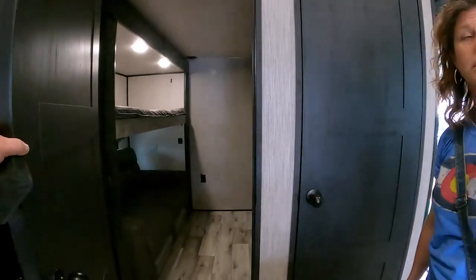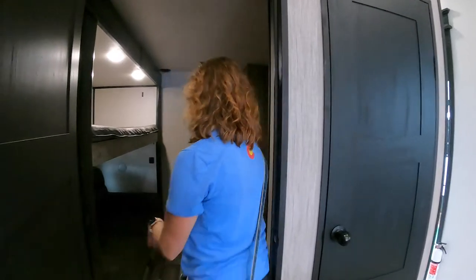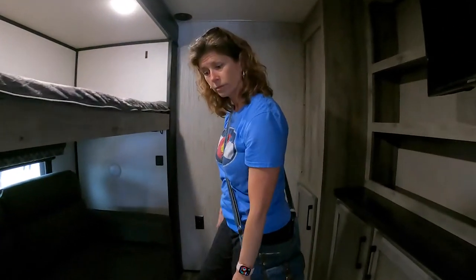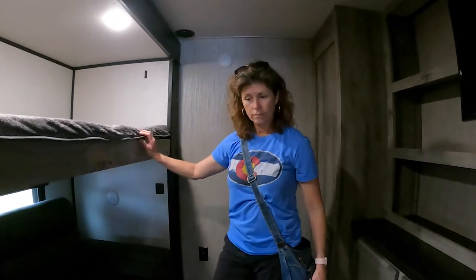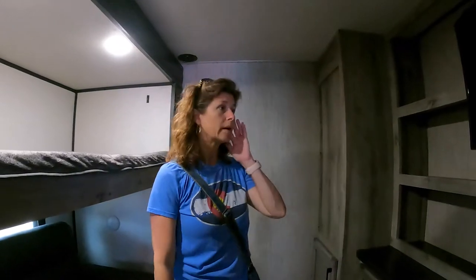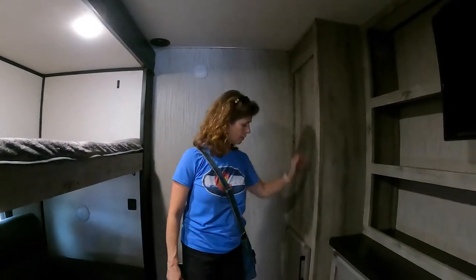The mid-bunk area is where Jeremy would have his space. We would take out the bunk and the loveseat and have this be a space for Jeremy. There's a lip here we'd have to figure out how to work around. It does have a decent amount of space in here — it's got a TV, and the stairs are on the other side.